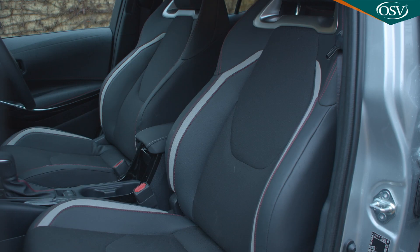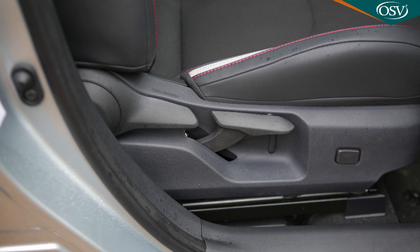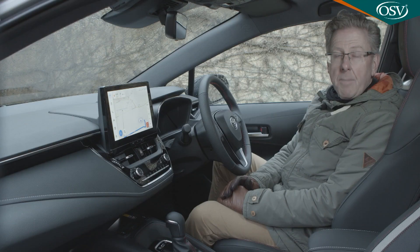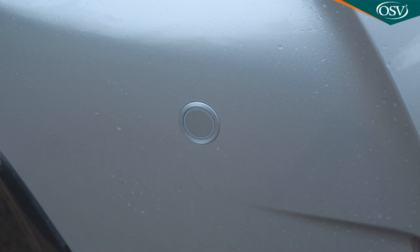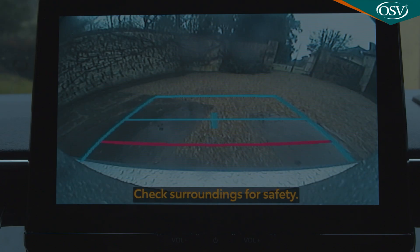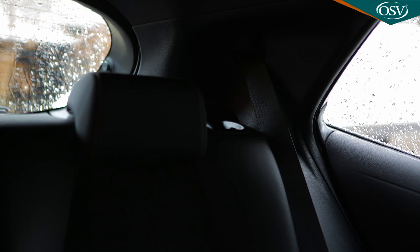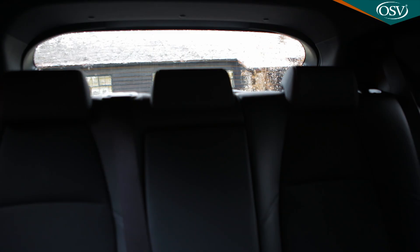They've also worked hard on the seats, which are very comfortable and across the range incorporate standard heating and powered lumbar support for the driver. There's a reasonable amount of cabin stowage space, plus most models get all-round parking sensors and a rear-view camera, which is just as well because the relatively chunky rear pillars mean that over-the-shoulder vision is less than perfect.